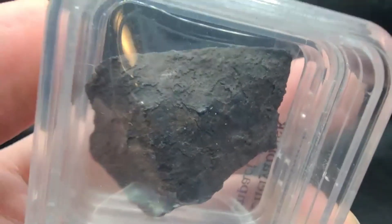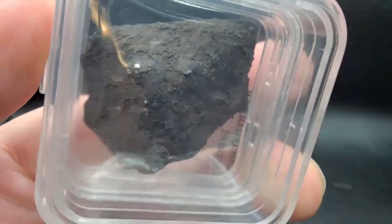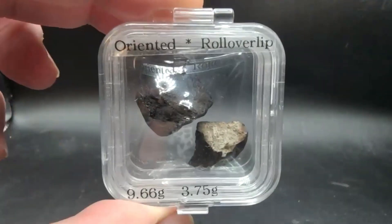This is an end cut — a nice little 13-gram end cut. These I have listed as oriented and rollover, so let's take a look at them.